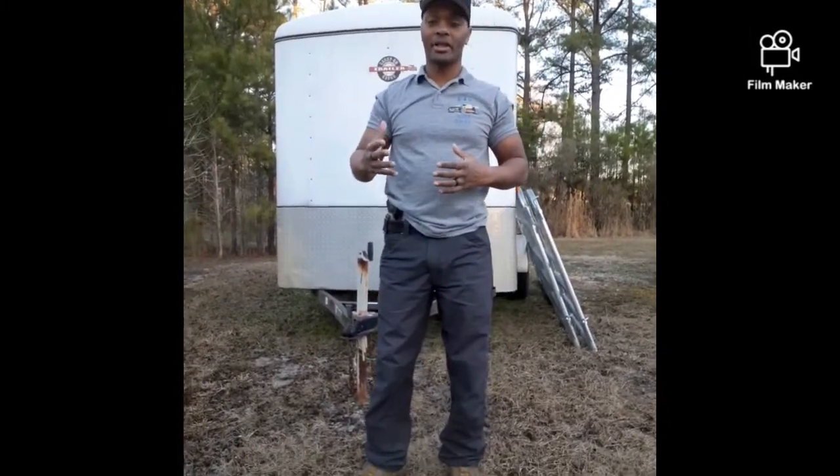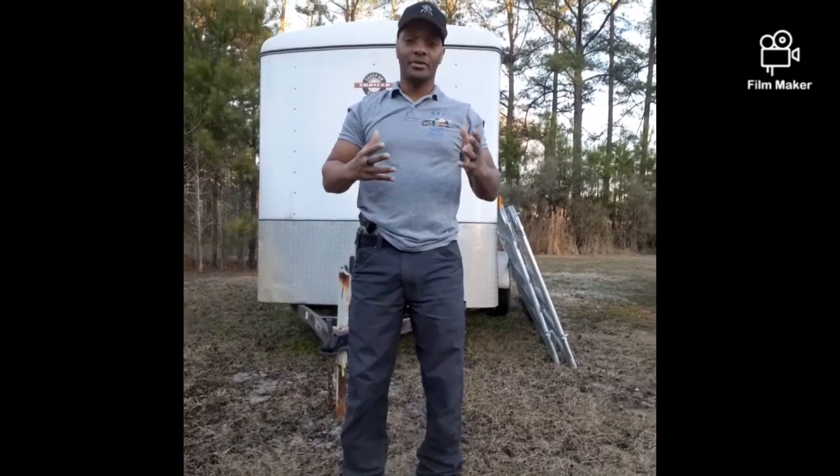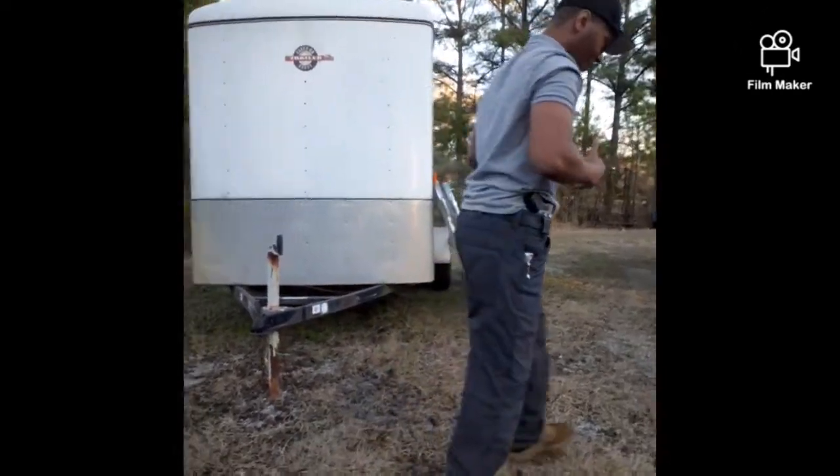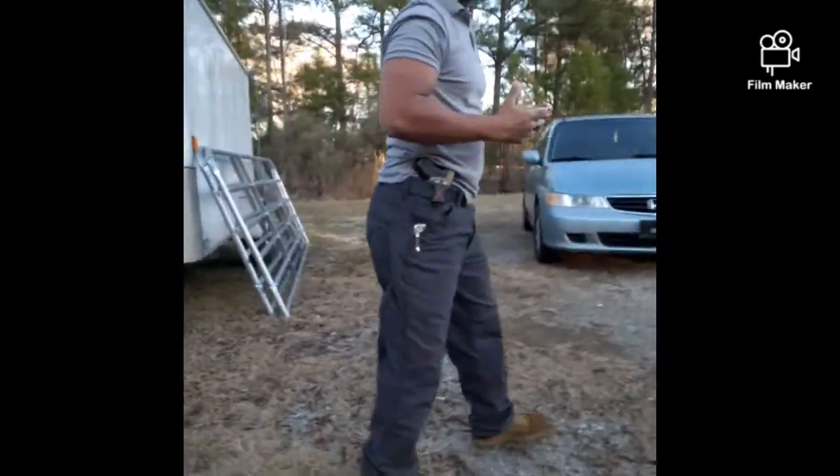We also got another camper on the lot. You can go on our Facebook page, B&U Auto Sales, to check it out. It's actually slightly better than the camper we had before — it's loaded. You can also visit my page, Barry Elon Jr., on Facebook. We try to get a little bit of everything for everybody at B&U Auto Sales this tax season.